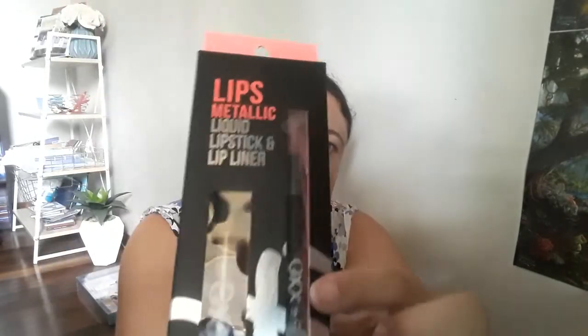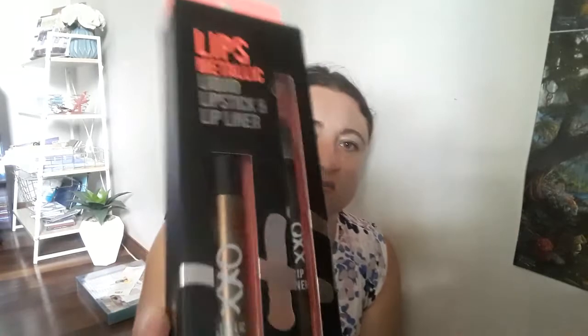Then a few makeup items to end off. This is a lip metallic set with a lipstick and a lip liner — these were special for $2.50. It's in a bronzy metallic sort of brown color and it's OXX brand as well. I just wanted to trial it to see what it was like, and if I like it I'll get the other colors.